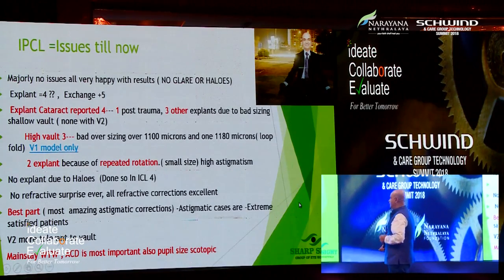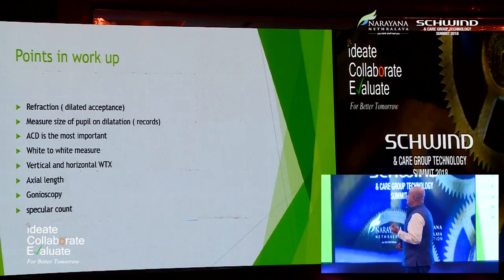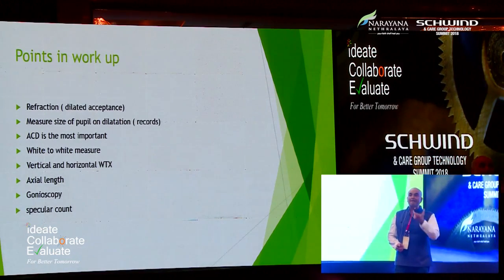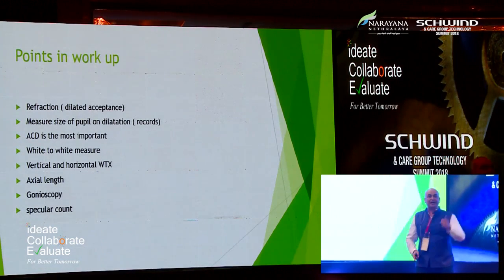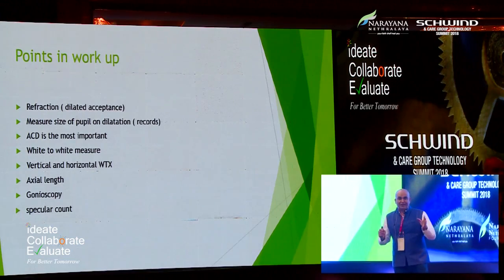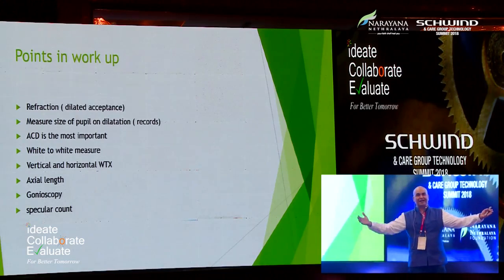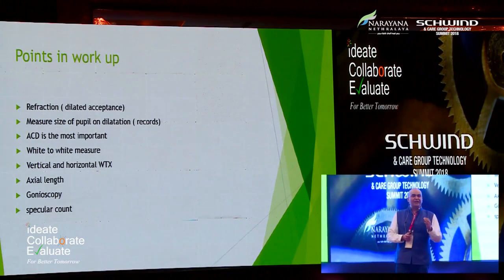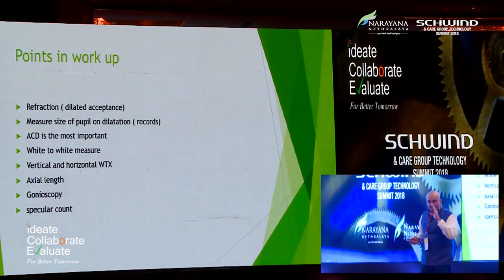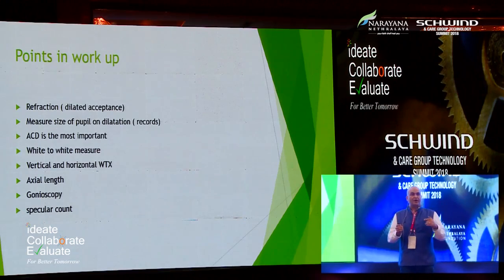Mainstay workup: white-to-white and AC depth. I always take a dilated refraction and measure the size of the pupil on dilatation. Whenever seeing a patient for the first time doing retina evaluation, please map the pupil — this is the dilatation you'll get in the theater. If the pupil is not expanding beyond 6.5 millimeters, you're in trouble — it's the worst thing to take the patient into the OT, open the lens, plan the surgery, then struggle putting an 11–12 millimeter lens through 6.5 millimeters.